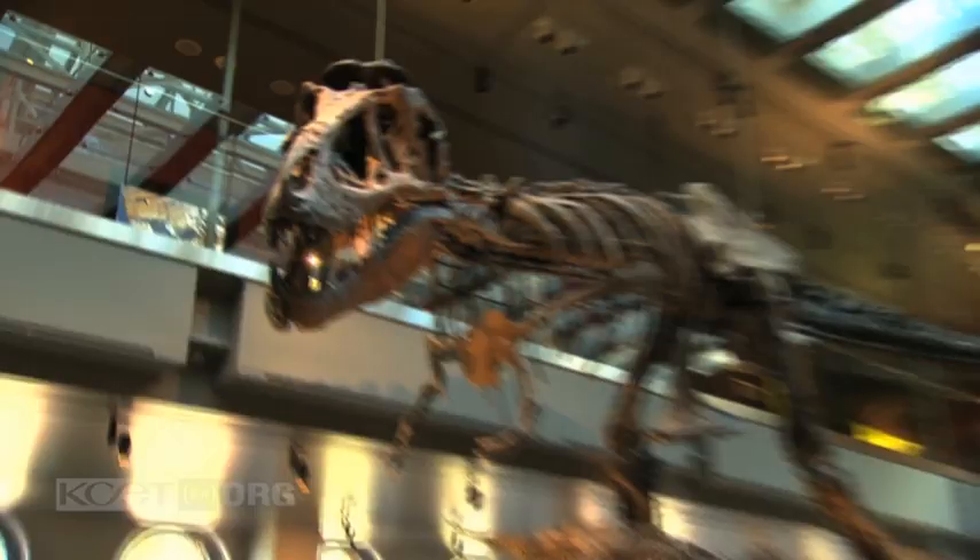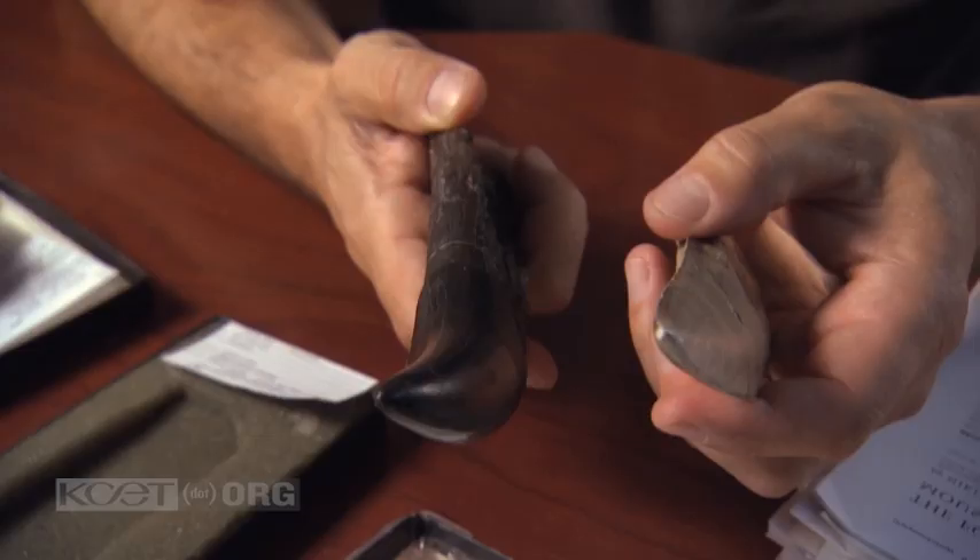And this is a tooth of a T-Rex. They're built differently — you can see how one is much more compressed and the other is more rounded and almost looks more like a banana than a knife. It still has a serrated edge, but this tooth was designed for crushing bones, while the other is more designed for cutting through flesh.